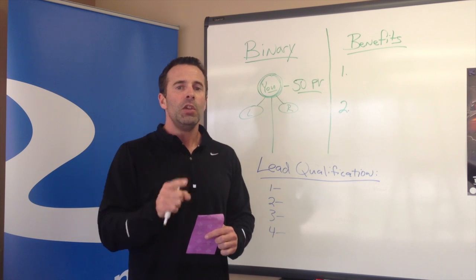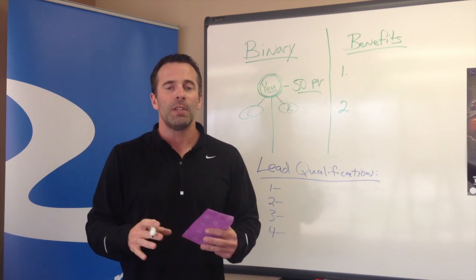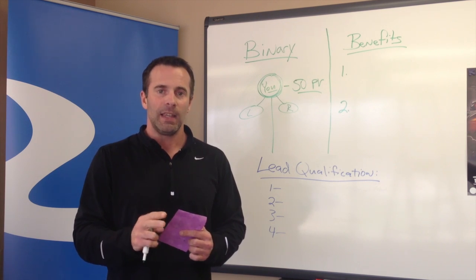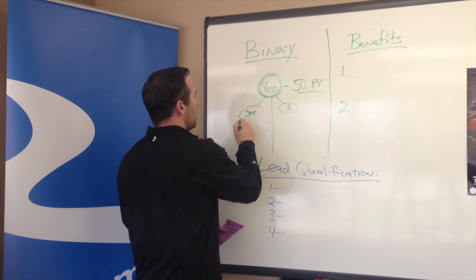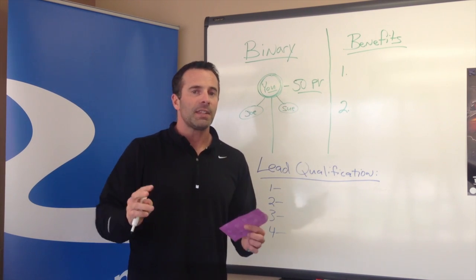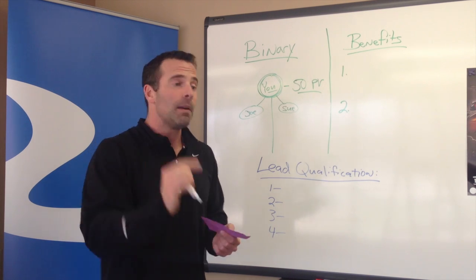Step number two is you need to personally sponsor two other people. That means you have to sign them up — not somebody else, not something that's happened to another coach placed in your organization. You have to personally sign up two other coaches: one on your left leg and one on your right leg. Let's say you sign up Joe on your left leg and Sue on your right leg. That doesn't automatically make you an Emerald Coach, because Joe and Sue both also have to be active coaches themselves.